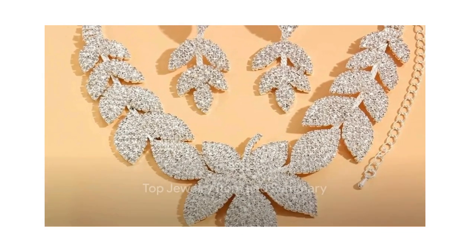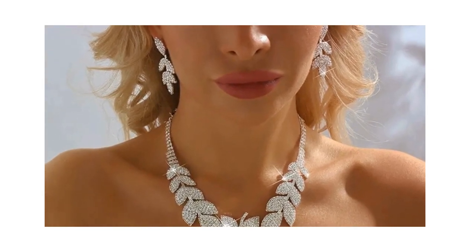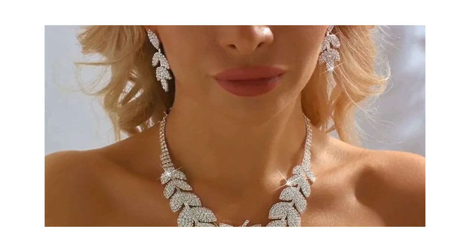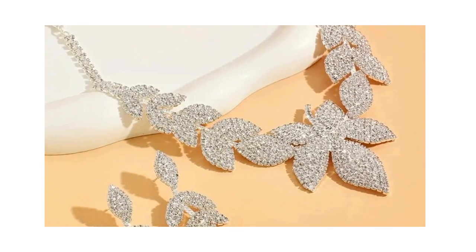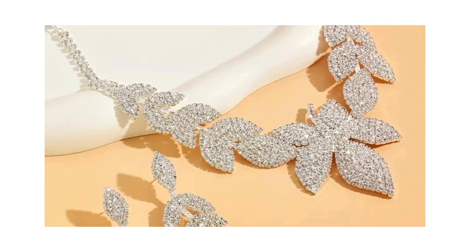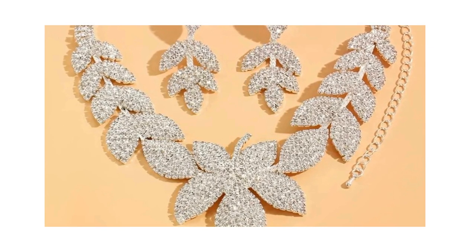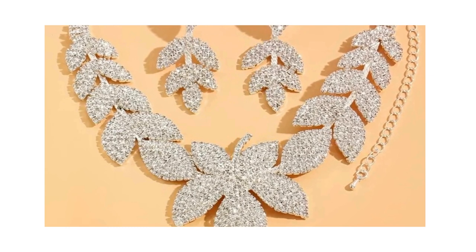And now for our top pick at number 1, we have the Exaggerated Leaf-Shaped Jewelry Set — a necklace and earrings set. This set embodies the essence of modernity, creating a striking collection embellished with an exaggerated leaf design. The silvery color lends a contemporary appeal, making this set perfect for a bride or anyone who desires a touch of unique luxury. Priced at a mere $4.79, it's an affordable indulgence that's sure to astonish.